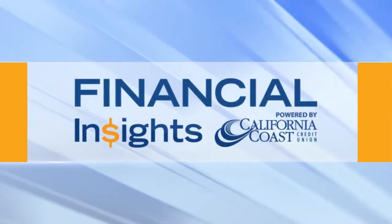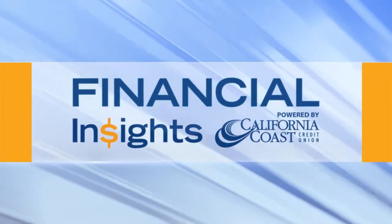And now, Financial Insights, powered by California Coast Credit Union. I'm Renee Cohn.